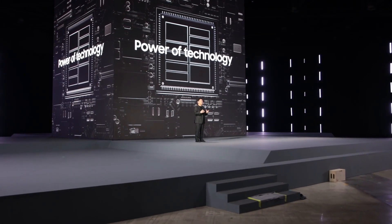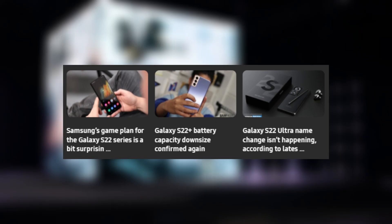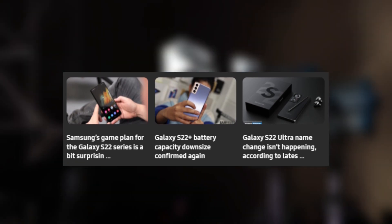Hey guys! In January 2022, Samsung could introduce the Galaxy S22 series, and the majority of the specifications for the next smartphones have been leaked ahead of time.